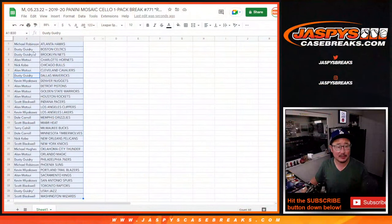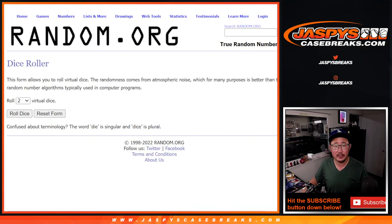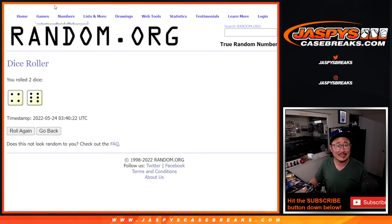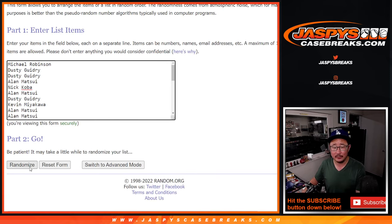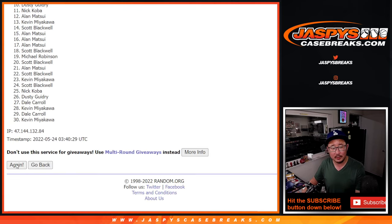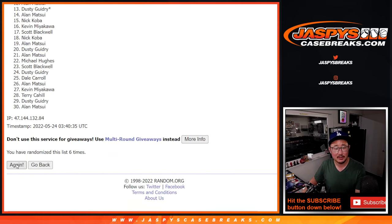Now let's flip back over here and give away some spots. Grabbing everybody's names from one through 30. New dice, new list. Let's randomize that list — four and six, ten times. Top ten after ten — rolling one through ten.